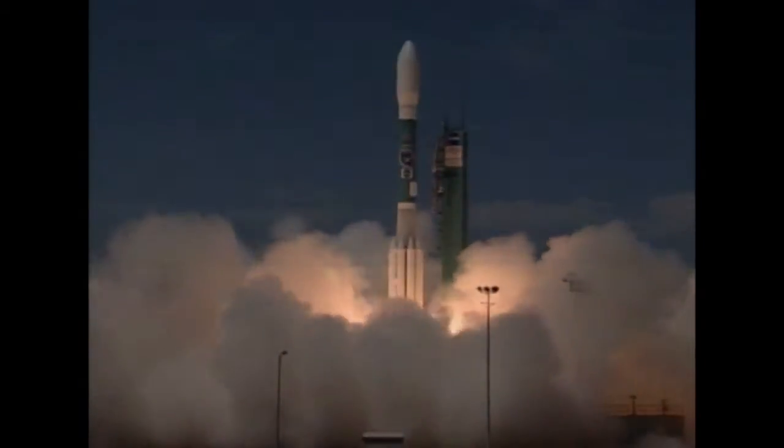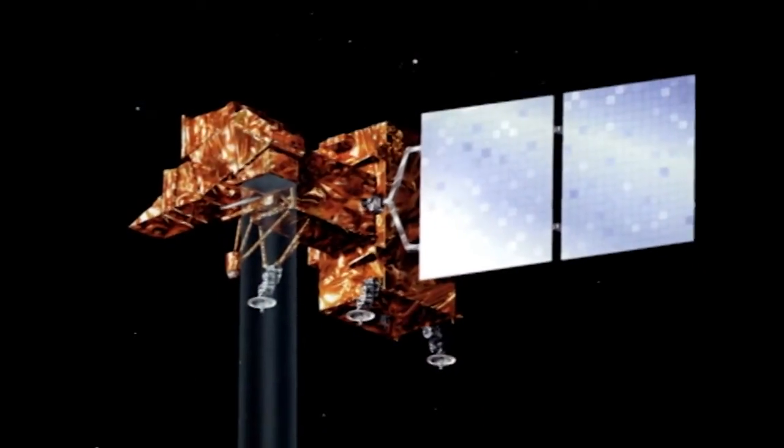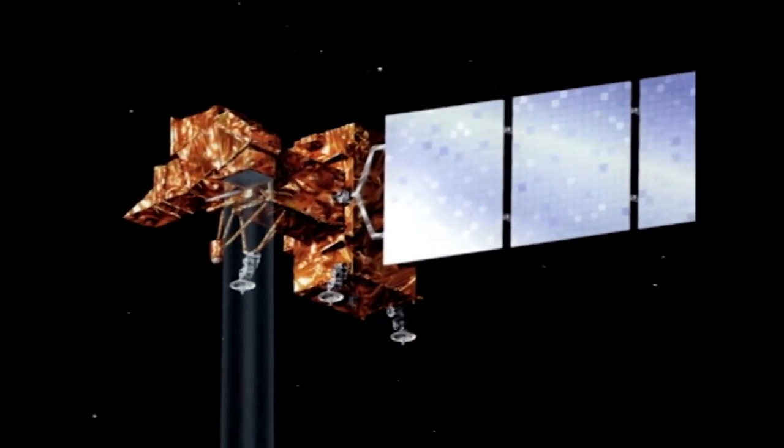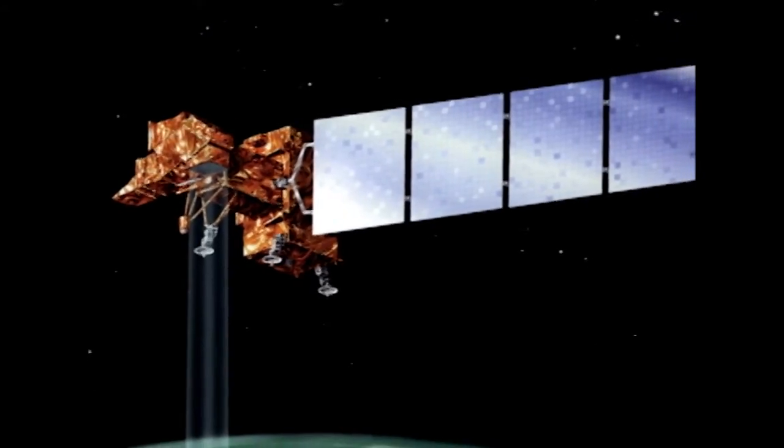The most recent mission, Landsat 7, took its place in orbit in 1999 and is still operating today. The Landsat Data Continuity Mission builds on this legacy of success.